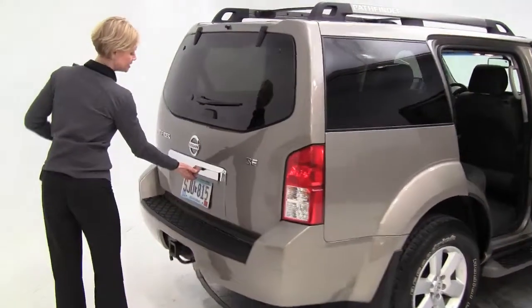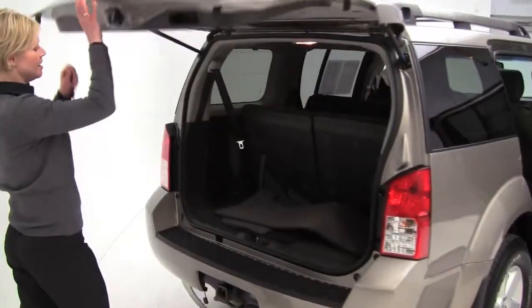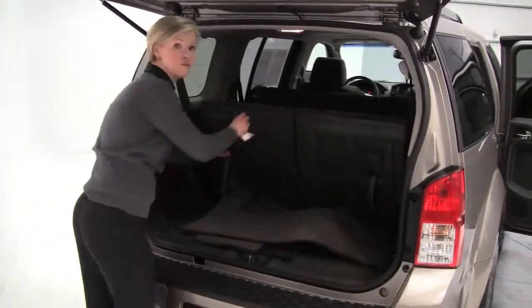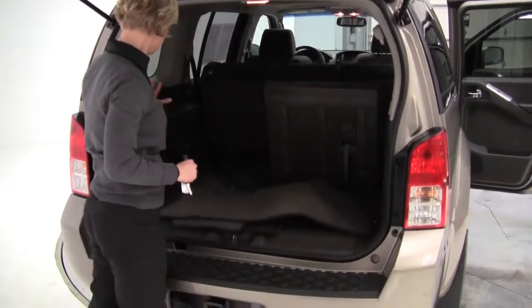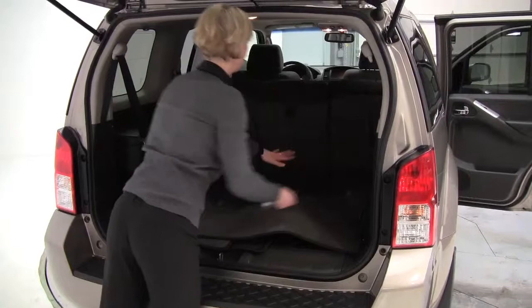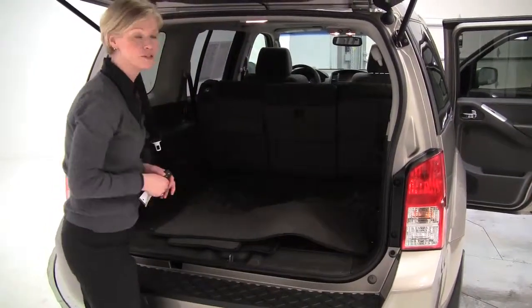Tires look good. Let's open up the back and take a look. We do have the third row seat here — both seats will go forward. Full set of floor mats, and tons of space here. You can check out how much space you really get when you put that third row seat down.